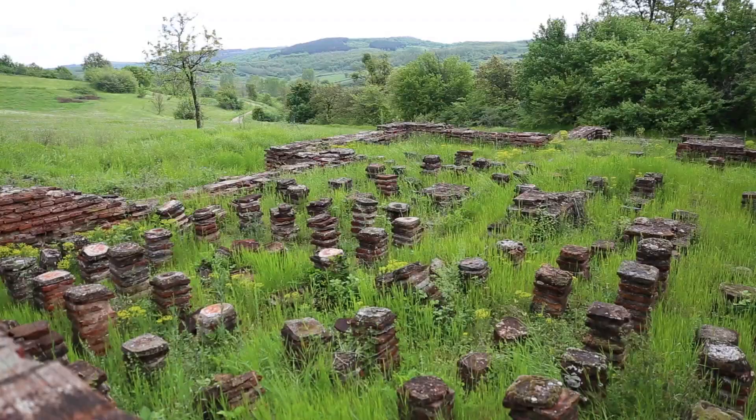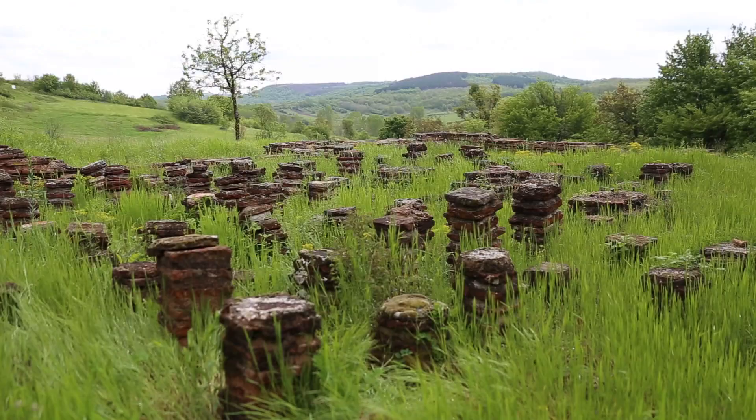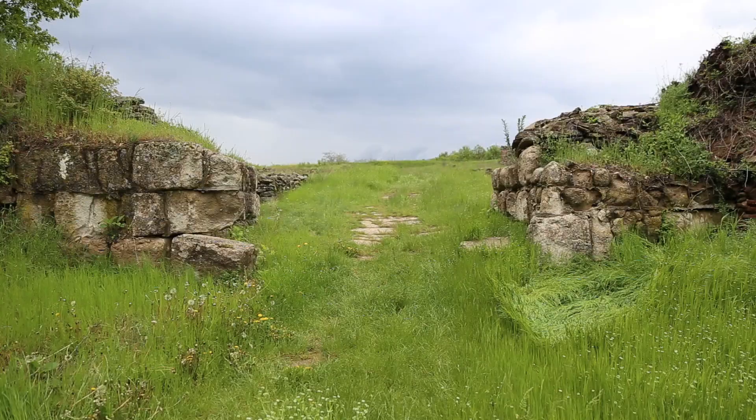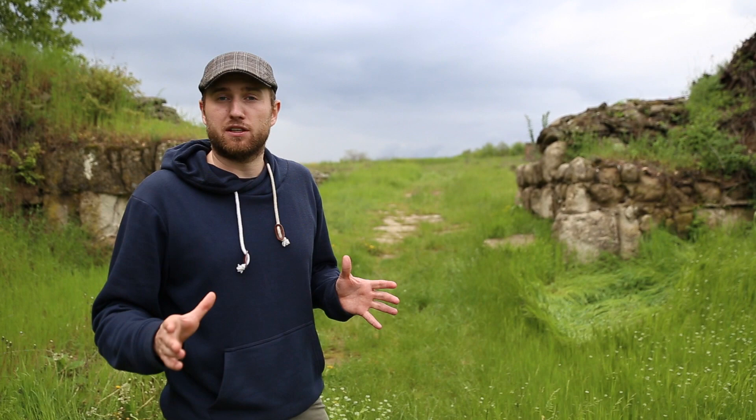This is the Roman therma where the Romans would socialize and clean themselves, and right here we have where the hot pool was. Over there at the far end is where the oven was. The hot air would blow through these columns and heat up the floor — basically this was a subfloor heating system.